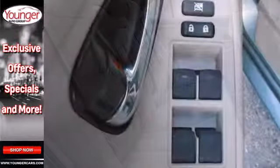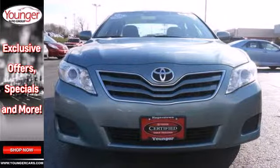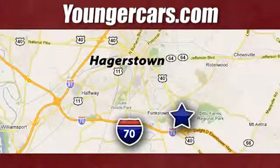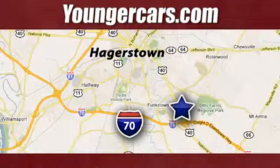The ever-popular Camry combines both sense and sensibility in a stylish and affordable package. Come on in today and see it for yourself. Visit our website at YoungerCars.com. We're conveniently located at 1945 Dual Highway in Hagerstown, Maryland.